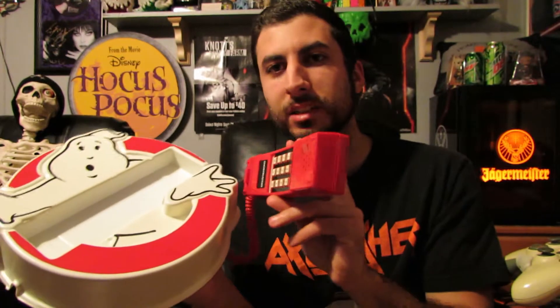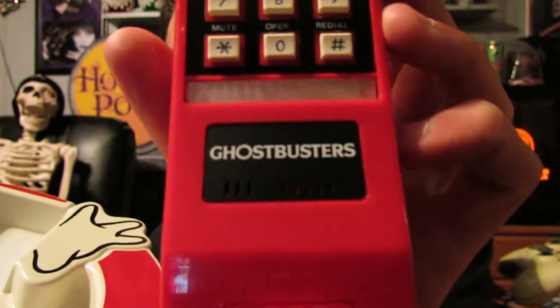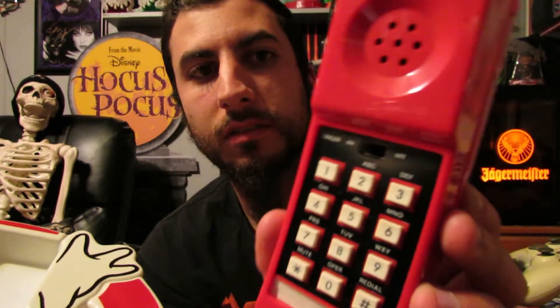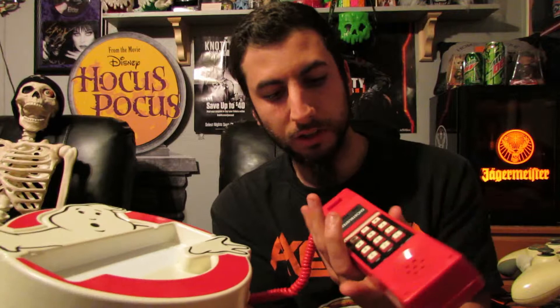It's simple but it just looks badass. The fact that they made the phone this way — here's a close-up for you guys. It very simply says 'Ghostbusters' on it. And just like, bro, if I had this as my phone growing up it would have been so dope. The part for hanging it up is right here, and you can put it either way — this way looks the best because it says Ghostbusters across it.